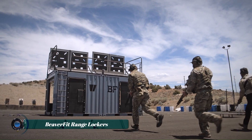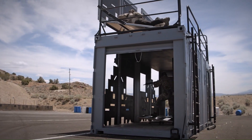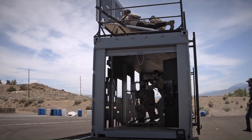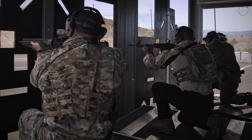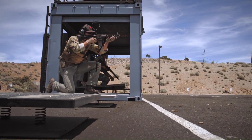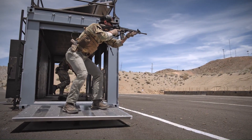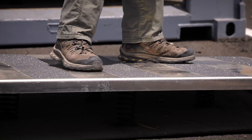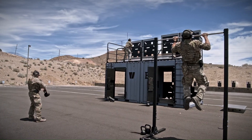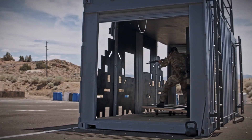Beaver Fit Range Lockers are a unique and innovative solution for firearms training, designed to elevate marksmanship and practice to a whole new level. These portable and modular systems transform static shooting ranges into dynamic and challenging training environments by incorporating breaching components and various obstacles, allowing for a wide range of training scenarios mimicking real-world situations.